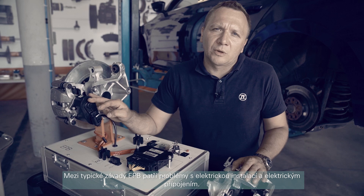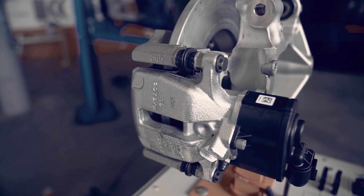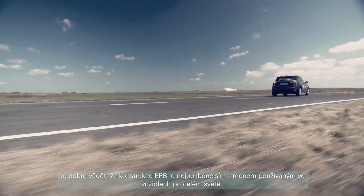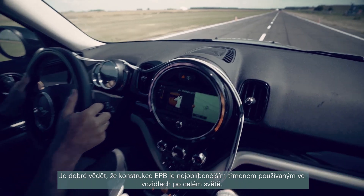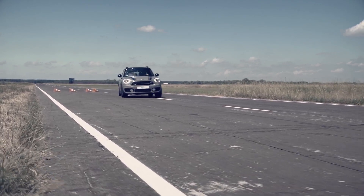The most common EPB faults are electrical installation and electrical connection problems. The ZF EPB caliper is the most popular worldwide. We are constantly reviewing and developing EPB technology to ensure that each generation of EPB calipers complements the ever-changing, increasingly high-tech car constructions of today and the future.